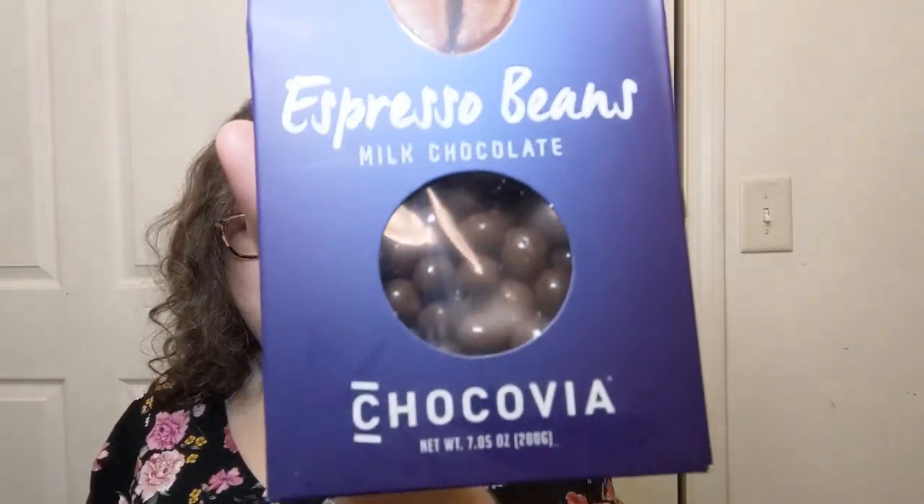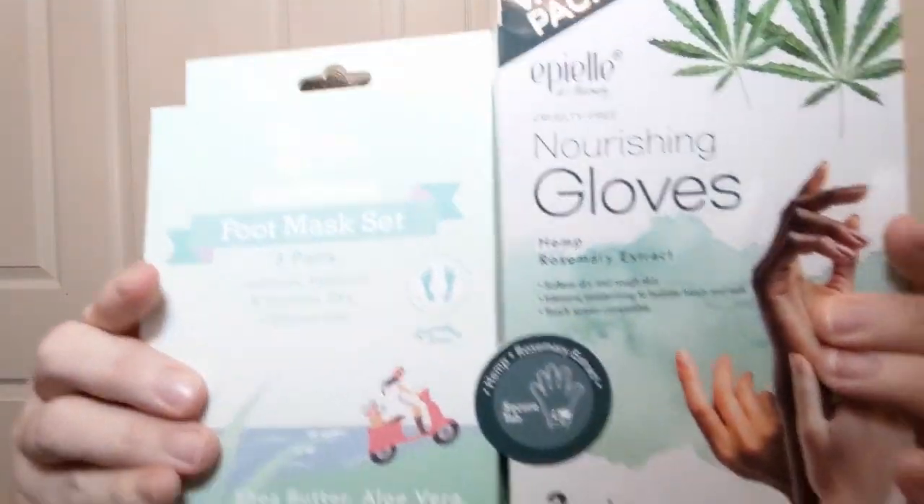One more thing for the hubby — and I might try one too — chocolatey espresso beans, $3.99, by the brand Chocovia.